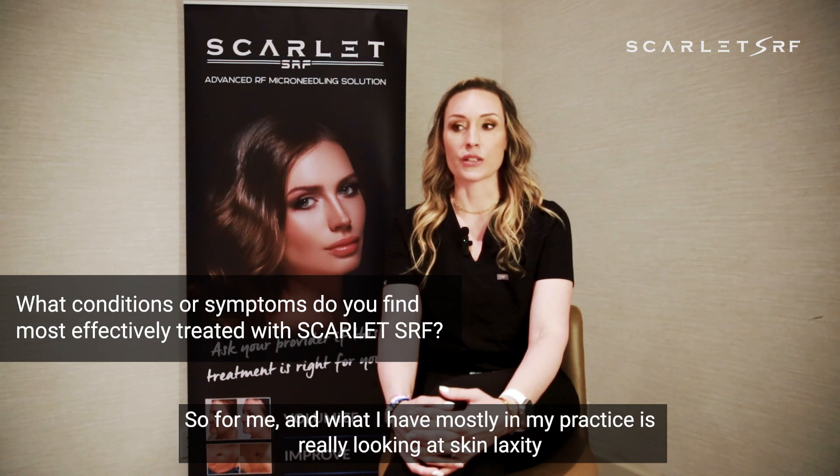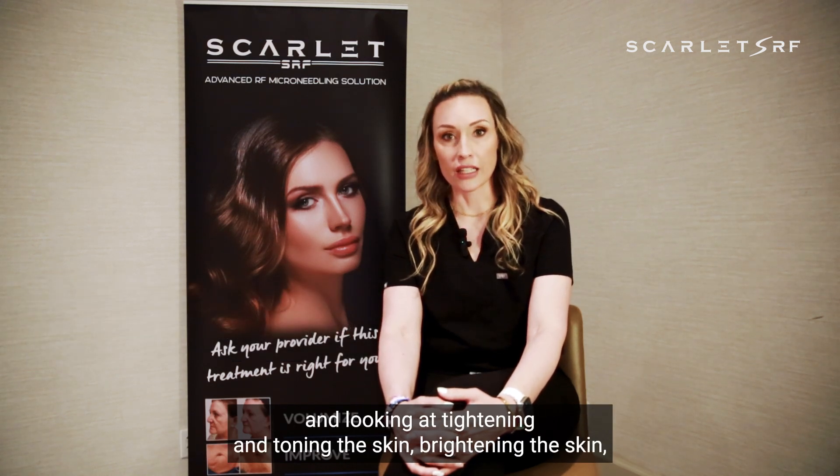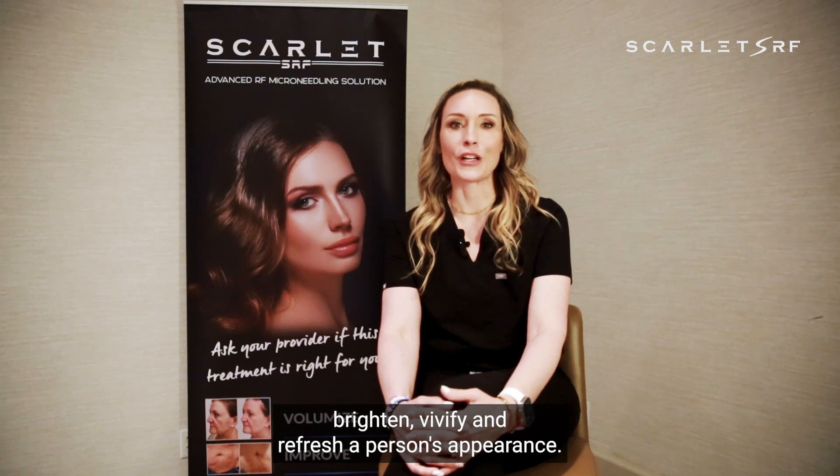So if you want to go from a Sunday drive to driving on the Autobahn, you add that RF energy to really amplify your results. For me, what I focus on mostly in my practice is skin laxity — looking at tightening and toning the skin, brightening the skin, utilizing that in combination with other products to really help brighten, vivify, and refresh a person's appearance. It's really helpful for skin tightening not only on the face but also body applications.